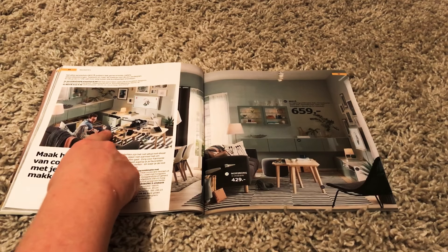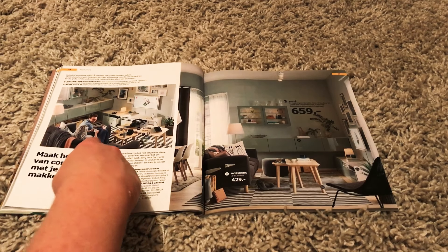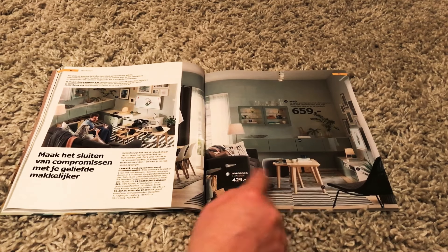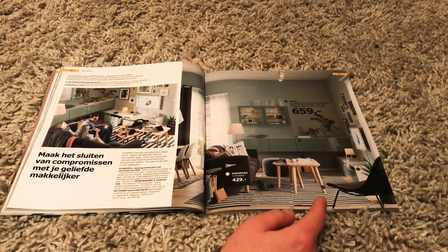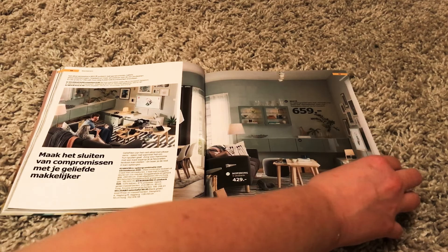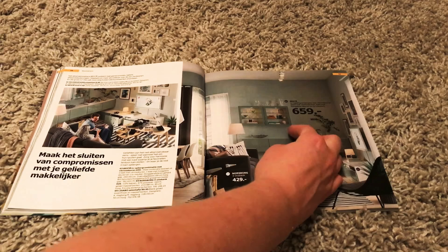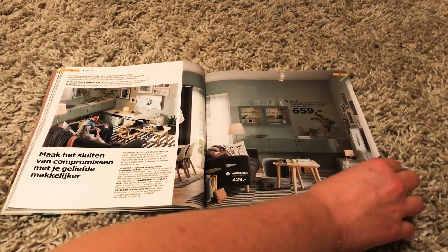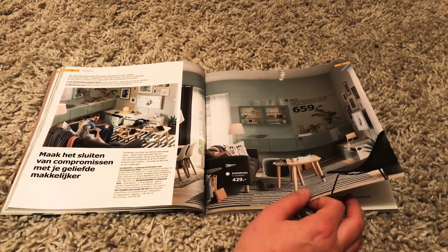Two teens, or a teen boy and his mom, I don't know, playing some kind of game. I like these colors on the right. And I also like the plate. I like this wall, which is this light green color. And then the furniture is about the same color. That's a nice touch, actually.